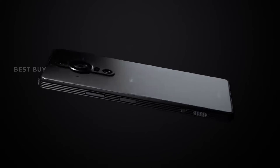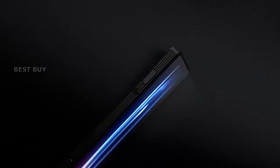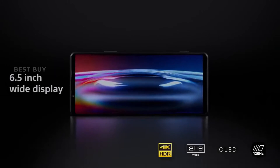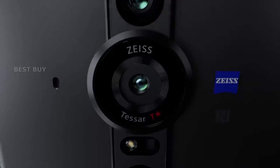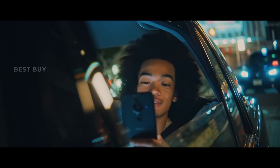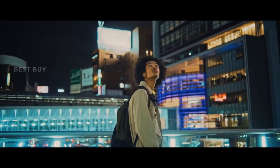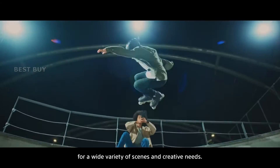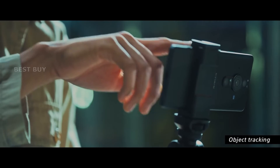The 6.5-inch 21:9 3840x1644 OLED display on the Xperia Pro-Eye has a refresh rate of 120Hz and a slim 21:9 aspect ratio. It is powered by a Qualcomm Snapdragon 888 5G processor, and unlocked models should work on most 4G networks around the world as well as sub-6GHz 5G.